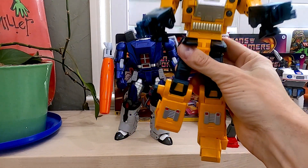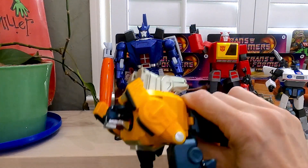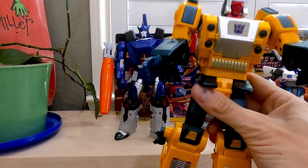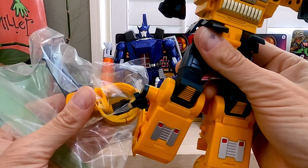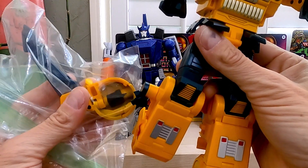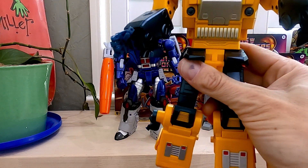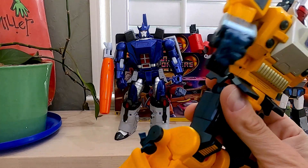I totally blame myself 100%. He was sitting on the shelf here, a windstorm came up, blew the shutters, and he fell completely off — about two feet — and it busted his other leg right here. I'm talking to Fans Toys, and actually TF Safari where I got this, they're going to try to see if they can get me a replacement part. If not, I'm screwed because I don't know how to glue this piece back together.